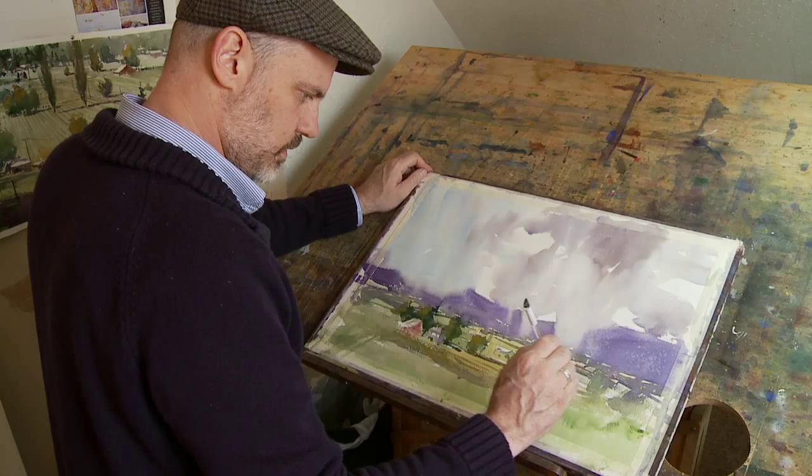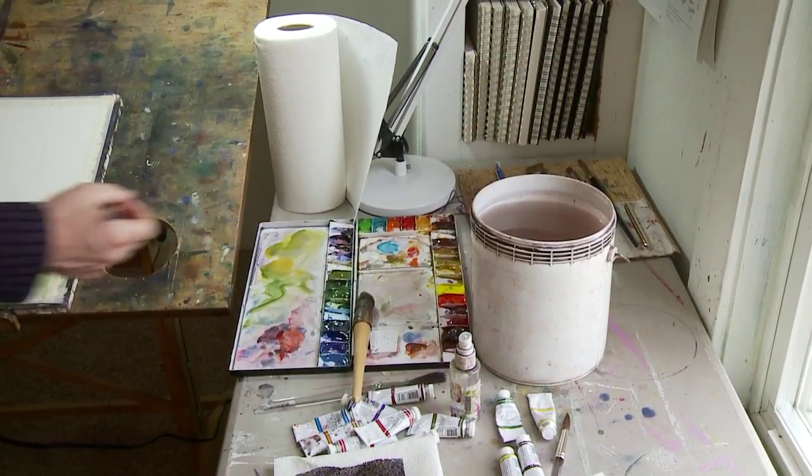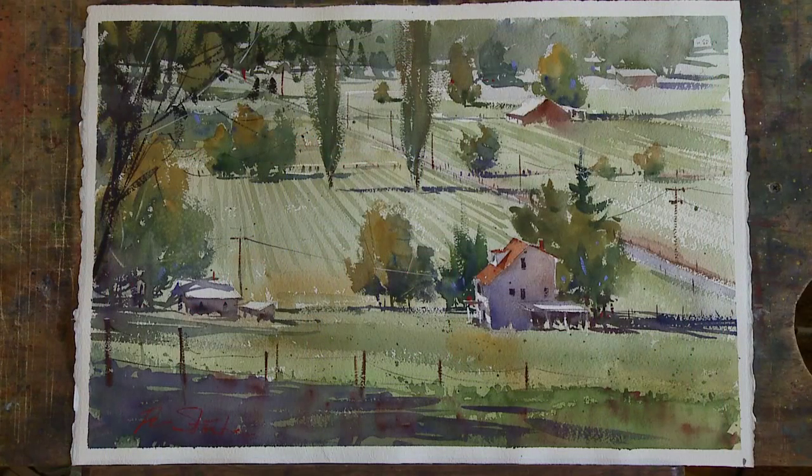My name is Ron Stoke. I live in Everett, Washington with my wife, who is also a painter. I do a lot of my painting on location or in plein air. The light here allows you to go out and really capture some beautiful scenery.